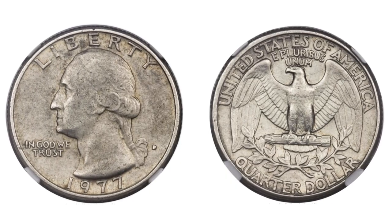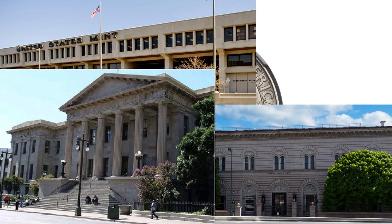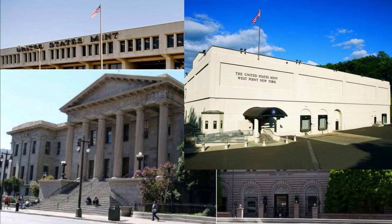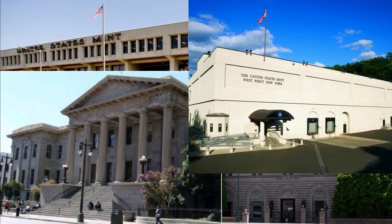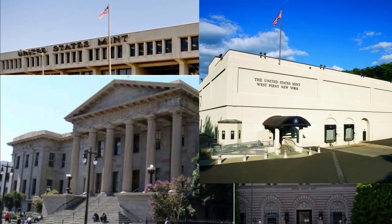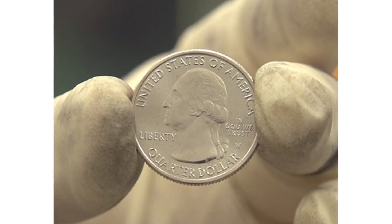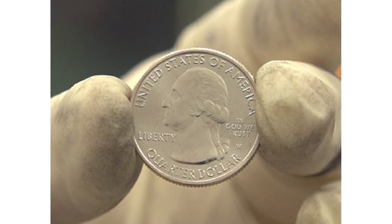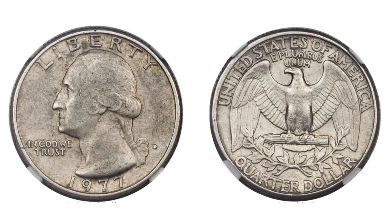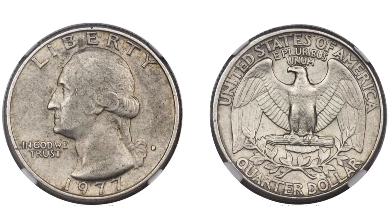In 1977, clad quarters were struck at both the Philadelphia and the Denver mints. Proof quarters were struck at the San Francisco mint. An interesting fact is that this is the first year that the West Point mint actually struck quarters as well. Don't get too excited though, because these West Point minted quarters weren't struck with a W mint mark like some of the 2021 and 2022 quarters. They were struck with a P mint mark, so you'll never know if your 1977 quarter was really a West Point quarter or a Philadelphia quarter.